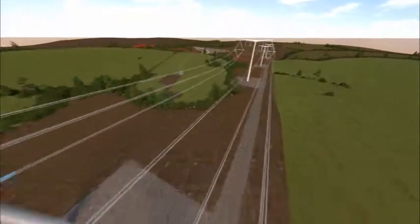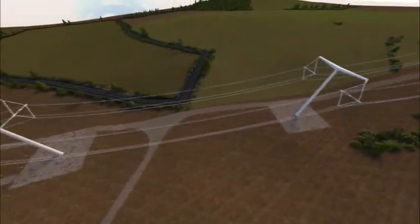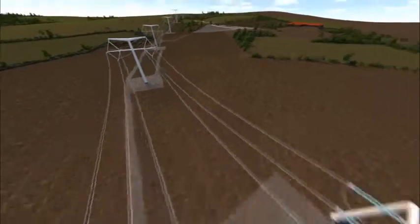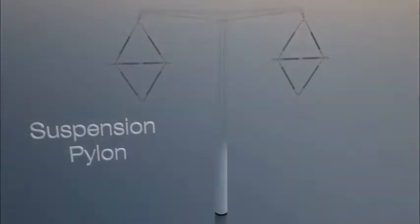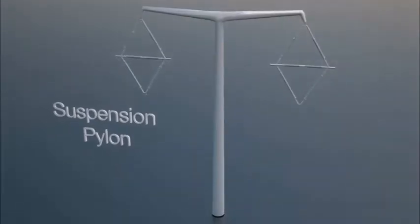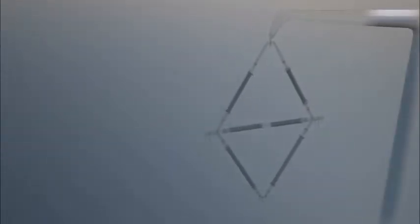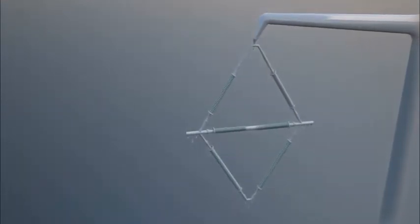The T-Pylon family comprises five very distinct designs based on a theme, each with its own role to play in transporting electricity along the cabled span. The suspension pylon is used to support the conductor where the overhead line route travels in a straight line. The whole conductor assembly is able to swing within defined limits while maintaining basic electrical clearance to both the structure and the ground.